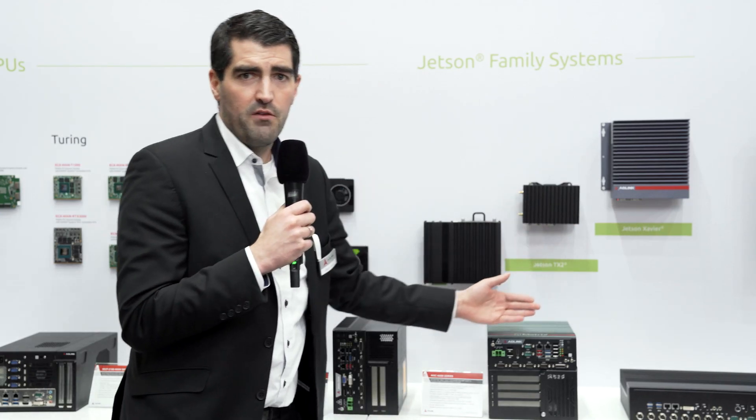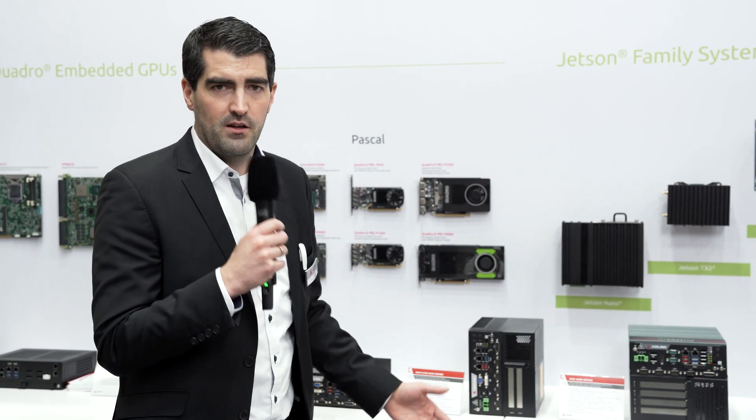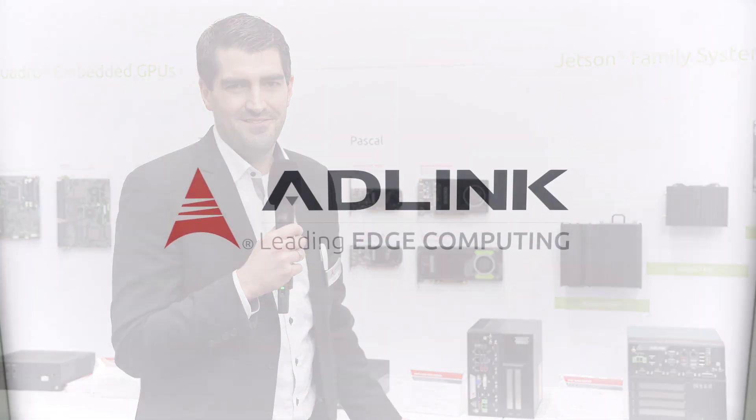So if you want to learn more, feel free to visit our homepage at www.adlinktech.com. Thanks for listening. Thank you.